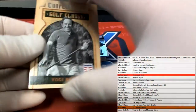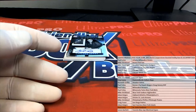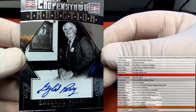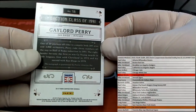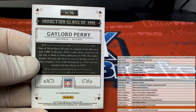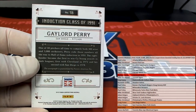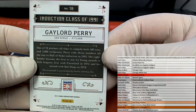Got a nice Yogi Berra right there — Cooperstown Golf Classic. We got a Gaylord Perry. Check that out. Gaylord Perry, Class of '91. And Padres — I believe they were last team mojo. There you go, Craig F. Very nice. Gaylord Perry right there — Craig F.